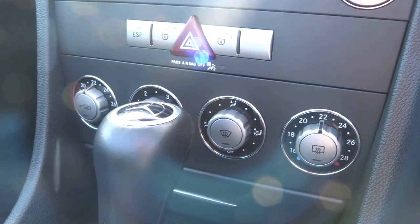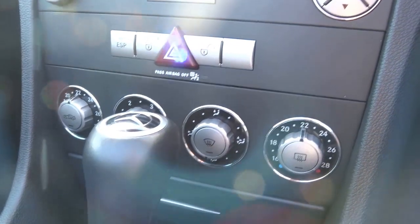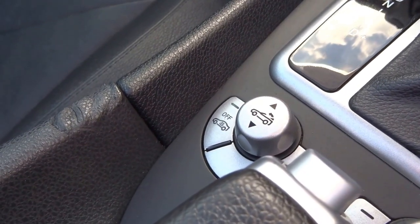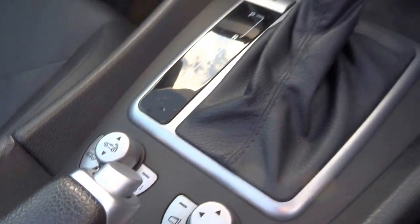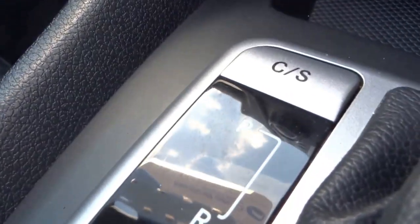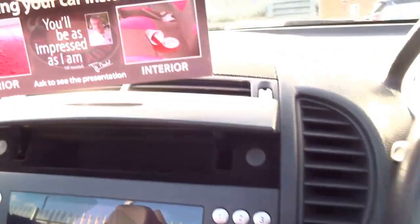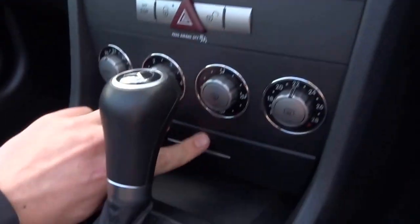It's got a dual-zone climate system with air conditioning, the metal folding roof operated at the touch of a button, and various gearbox settings — comfort and sport. There's loads of storage down there and just behind you there's space for CDs or a big storage compartment.